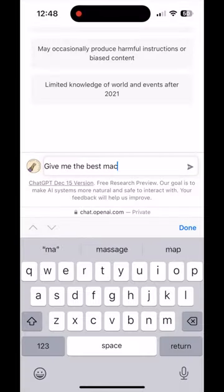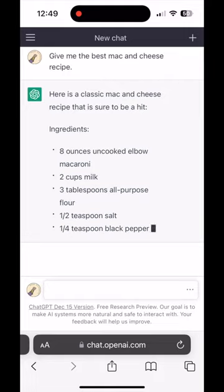AI versus Binging with Babish — who makes the better mac and cheese? Let's find out. We asked ChatGPT for its best recipe. Let's try it out first.